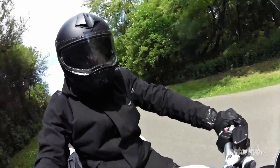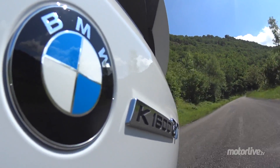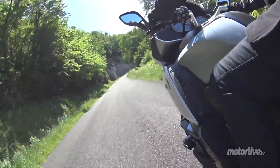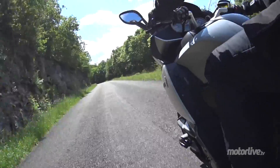Je vois deux défauts : ça concerne l'ESA, la suspension pilotée lorsqu'on a pris l'option. C'est un peu fastidieux de devoir se balader dans les menus pour passer de confort à dynamique par exemple. Ça oblige à quitter les yeux de la route. Le bouton dédié sur le commodo qu'on trouvait avant, c'était bien aussi. Et puis la molette est trop proche de la commande de clignotant, parfois on confond les deux.